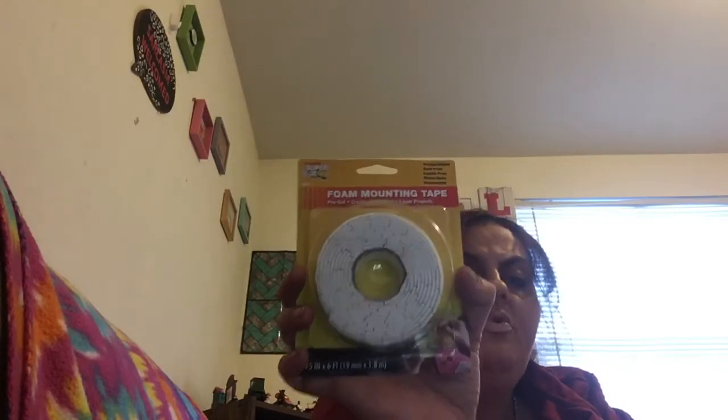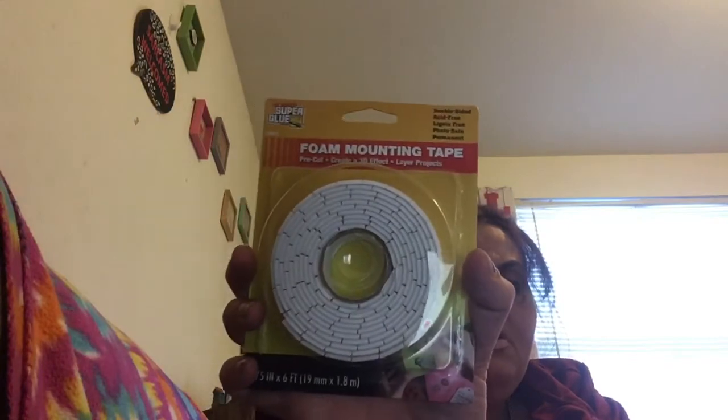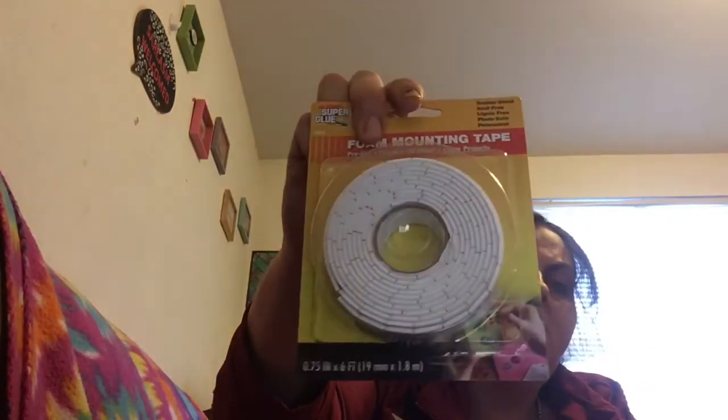I got this foam mounting tape by Super Glue — this stuff is amazing. If you cannot put screws in your walls, get this. All my pictures are hung up with it. Everything in my house is hung with this stuff because I can't get a screw into my wall for some reason.